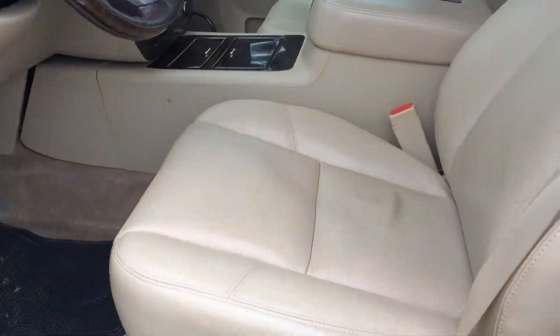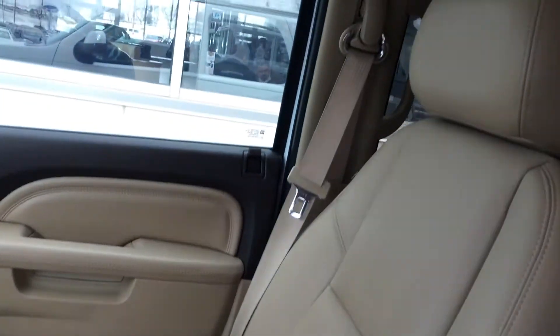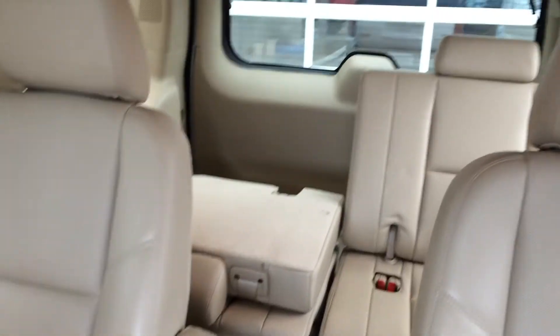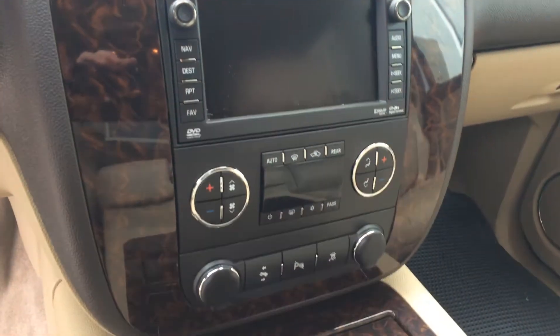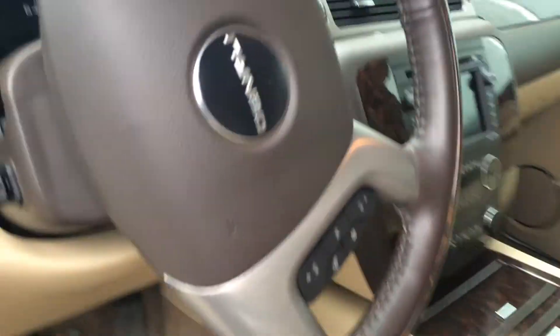Take a look at the inside. You've got power, heated, and cooled front seats. The second row seats are also heated, and there's a third row in the back. Up front you'll find navigation, power adjustable pedals, a heated steering wheel, and a moonroof up above.